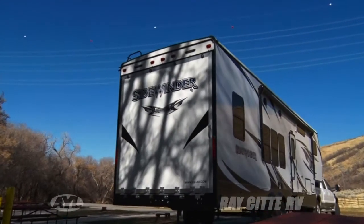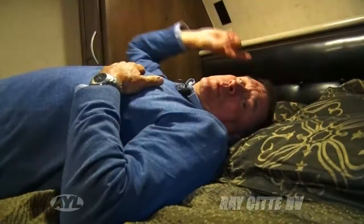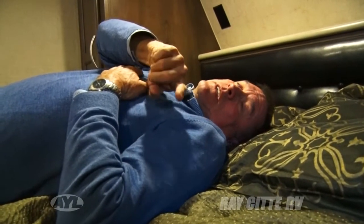KZ is the manufacturer, the 3214 is the model, and the place to see it is Race City RV. See you next time.